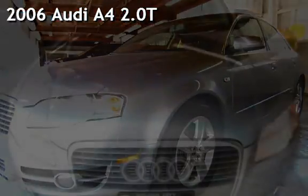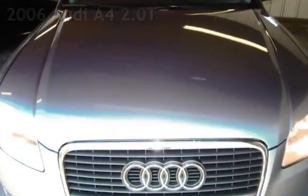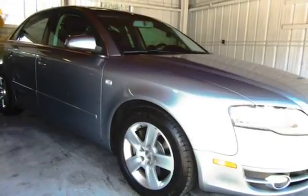Presenting a pre-owned 2006 Audi A4 2.0T. This four-door sedan has a four-cylinder, two-liter i4 engine, with front-wheel drive and an automatic transmission.